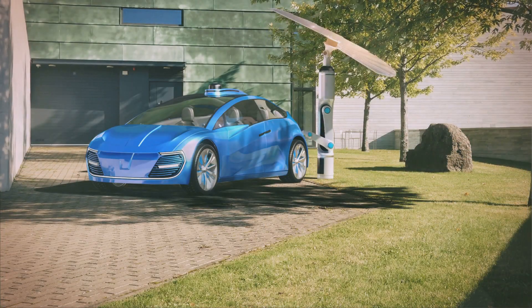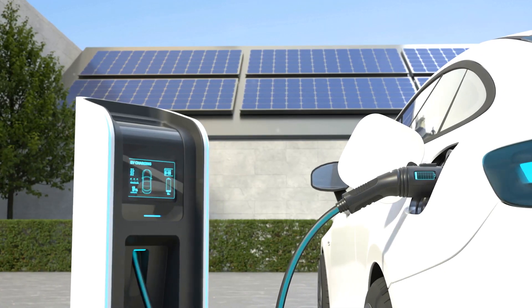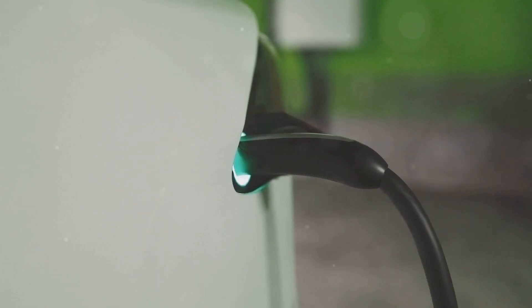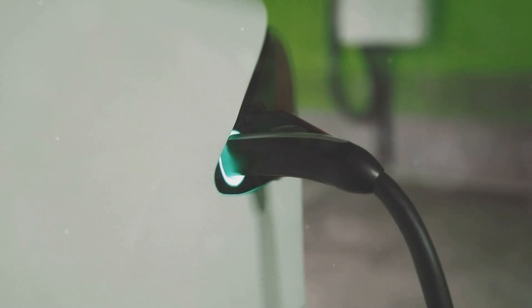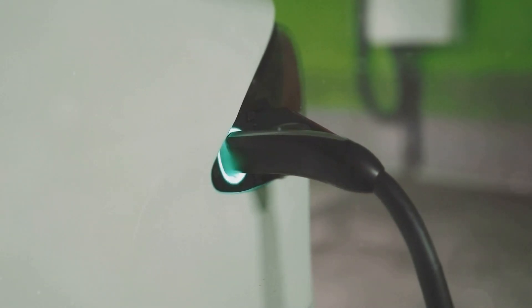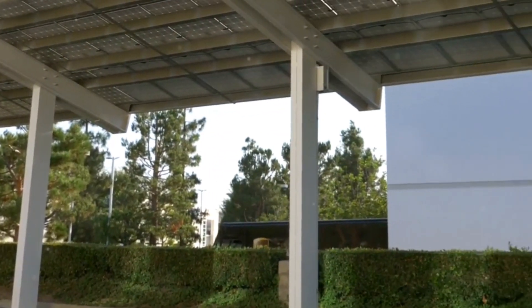Did you know that the sun could power your next car? Solar-powered electric vehicles, or EVs, are becoming a reality. These vehicles harness the sun's energy to charge their batteries, reducing the need for traditional charging stations. Imagine a future where your car fuels itself, saving you money and reducing your carbon footprint.